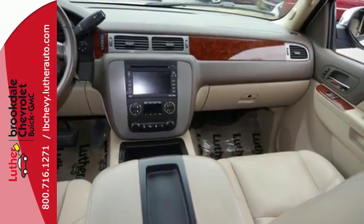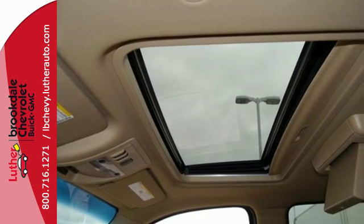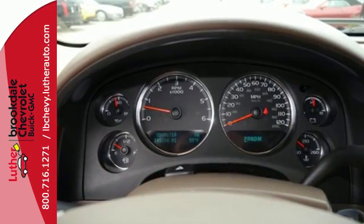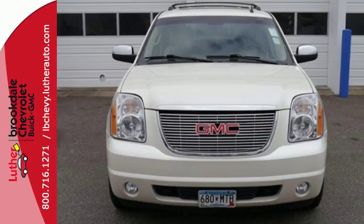For 2011, the Yukon is new and improved with enhanced safety and audio features plus more towing capacity than ever before. With GMC, the best never rests. See it for yourself today.